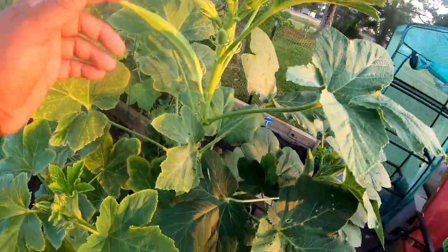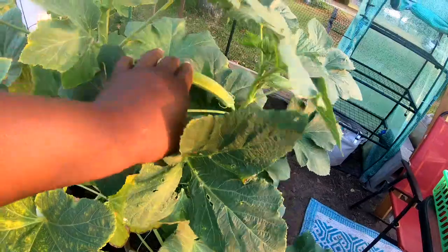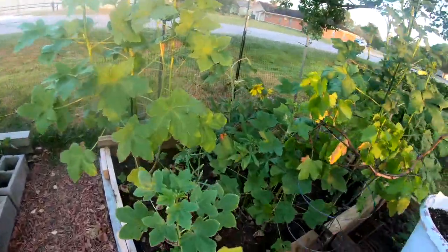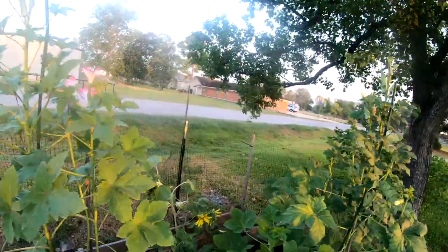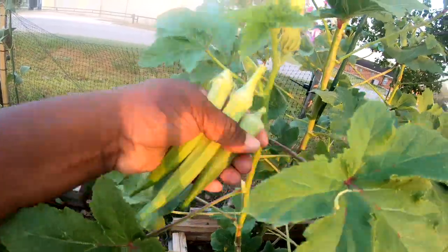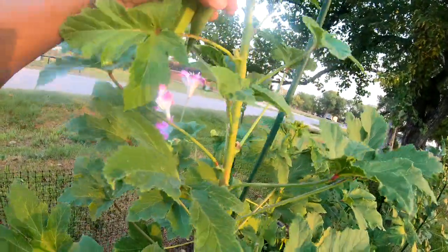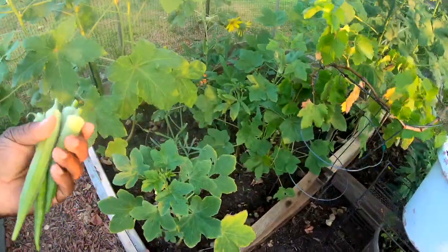I definitely have to harvest some okra. My okra is looking very very nice this morning — beautiful okra! I got several, lots to pull off this morning. The little pokey leaves got me — ow! This wasn't my plan to do an okra haul, but since I'm here...